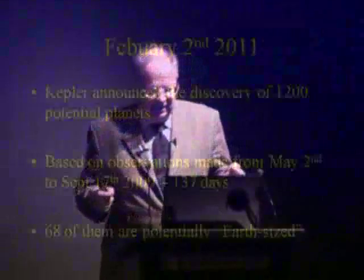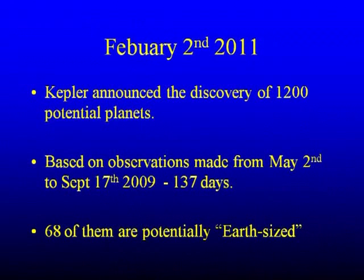On February 2nd, Kepler announced the discovery of 1,200 potential planets — not all will be confirmed, but the majority will. That was based upon about the first six months of observations — 137 days precisely. 68 of them are potentially Earth-sized. The important thing is about the length of time: you've obviously got to get two transits to detect the presence of a planet — maybe three would be better. So you couldn't have any planet detected on that database with a period longer than 137 days.